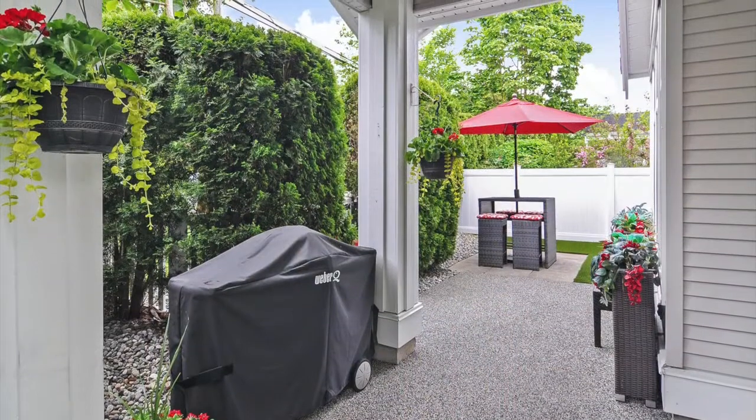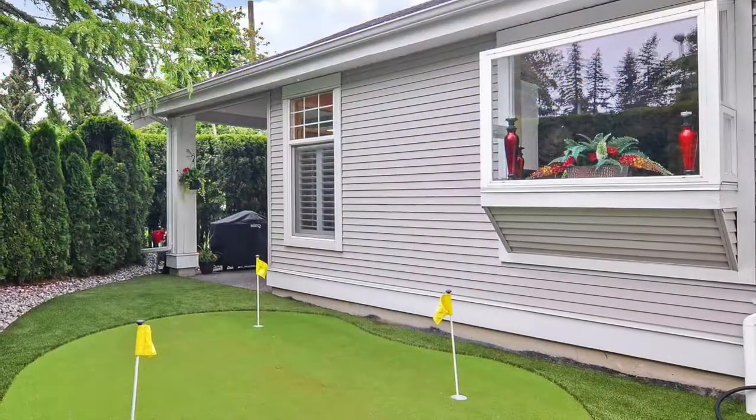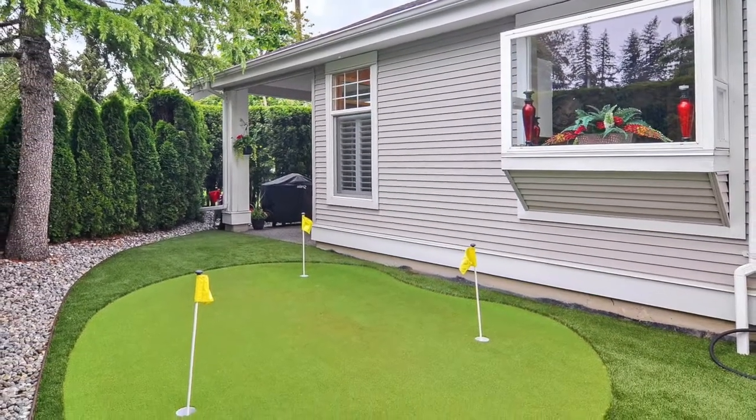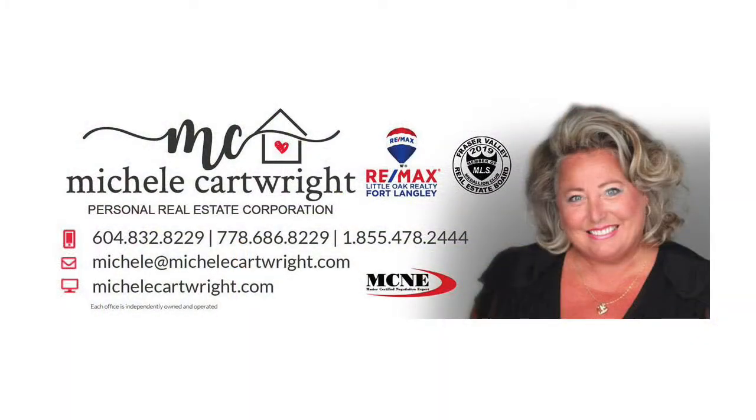Great entertaining home with your private entrance, double garage, and private cutting green with artificial turf. If you are looking for a move-in ready home, welcome home to unit 12 at 20770-97B, Monday Creek.